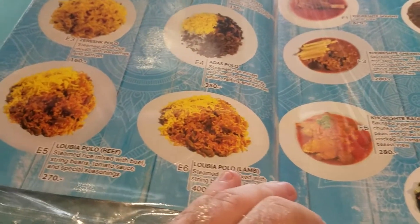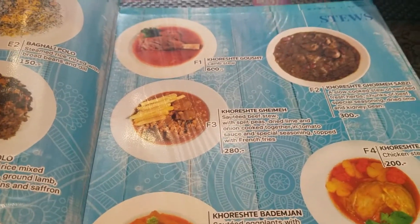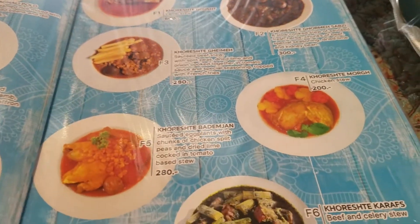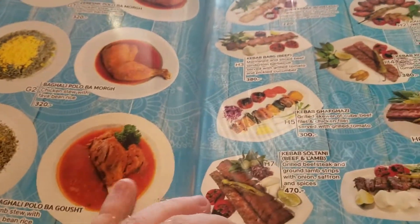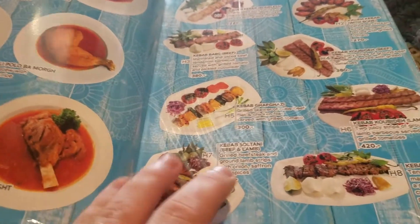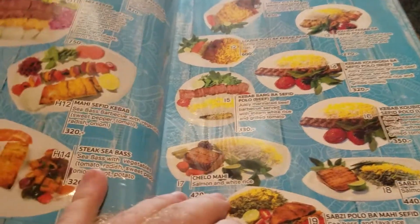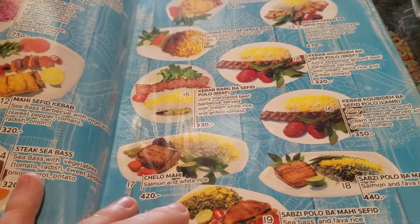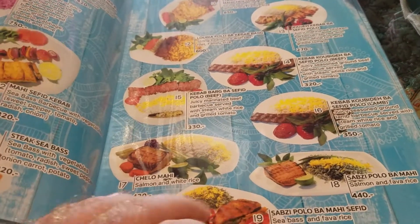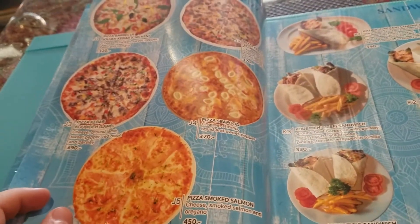They've got different things with lamb - they've got the lamb stew. If you want to pay a little bit more, there's chicken stew. And they've got kebabs - I think the kebabs are what I normally come for. They've got beef kebabs, lamb and chicken kebabs, salmon dishes, and even little Middle Eastern pizzas - that's got to be good.